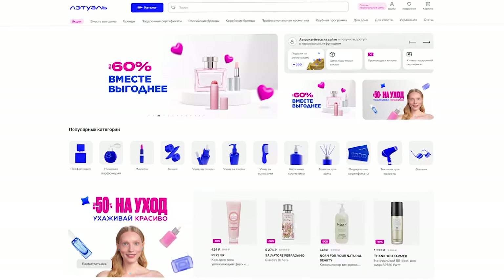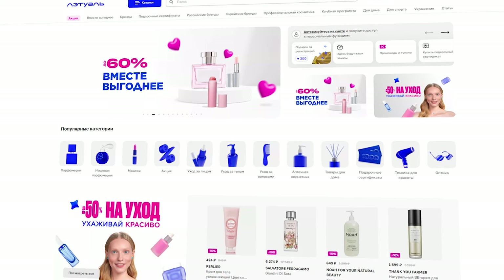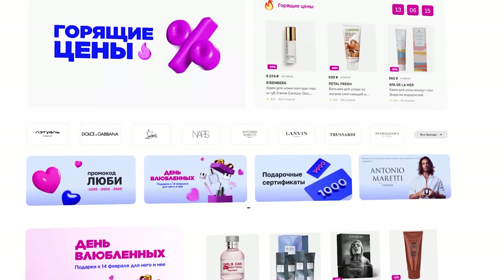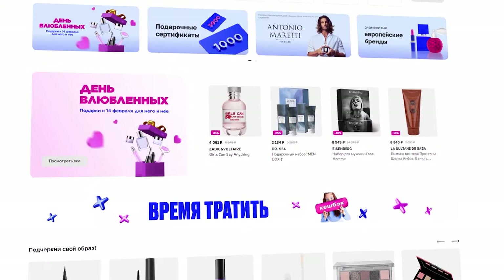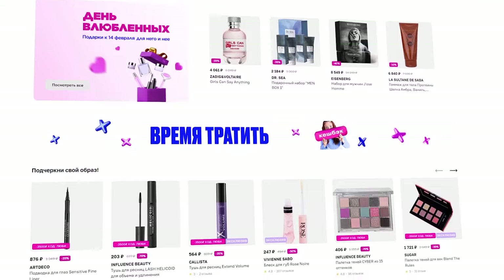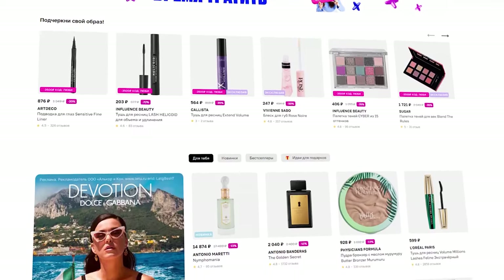L'Etoile is a leading chain of perfume and cosmetic stores in Russia, offering a wide range of products from global brands. The assortment at L'Etoile includes elite perfumes, professional decorative cosmetics, skin care products for the face and body, as well as accessories and products for health and beauty.